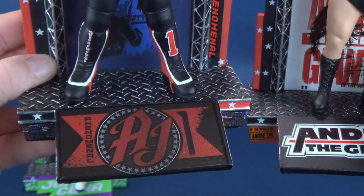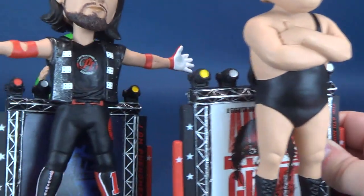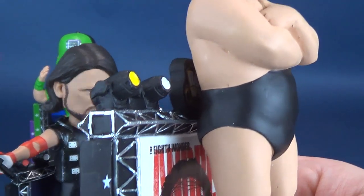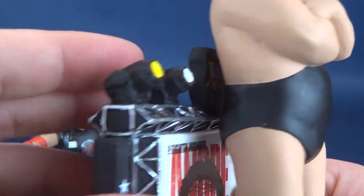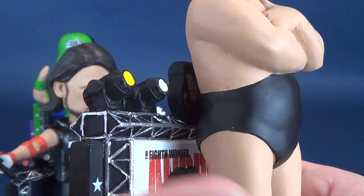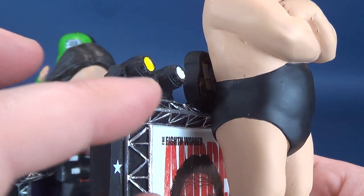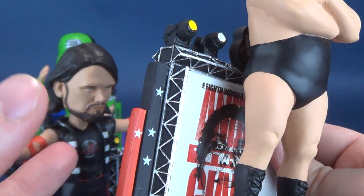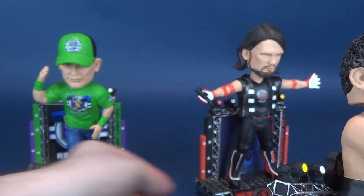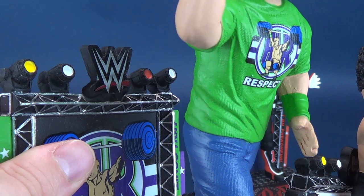On the front, where it says AJ Styles — Phenomenal One — this one says Andre the Giant. And a nice little touch: on the back there's the classic WW logo — can't really say WWF because the F isn't there, but it's the classic WW logo. Whereas the John Cena one had the newest WWE logo on the top.